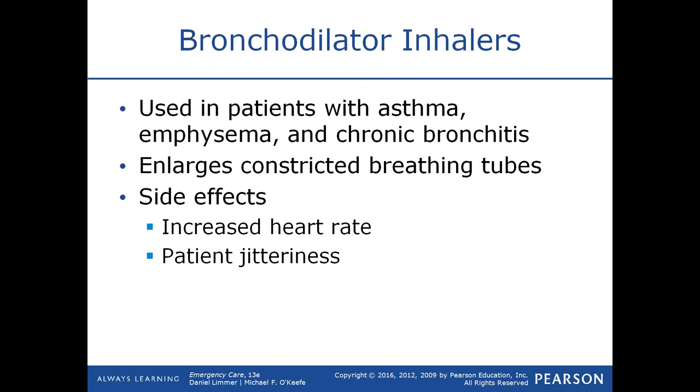Bronchodilators are used in patients with asthma, emphysema, and chronic bronchitis. When breathed in, the medication allows the bronchioles to dilate. One side effect of using a bronchodilator or metered dose inhaler is that it increases heart rate and makes the patient feel jittery, particularly if more than one dose is taken. During an active asthma attack, repeated doses 10 to 15 minutes apart may be needed, which can increase jitteriness.